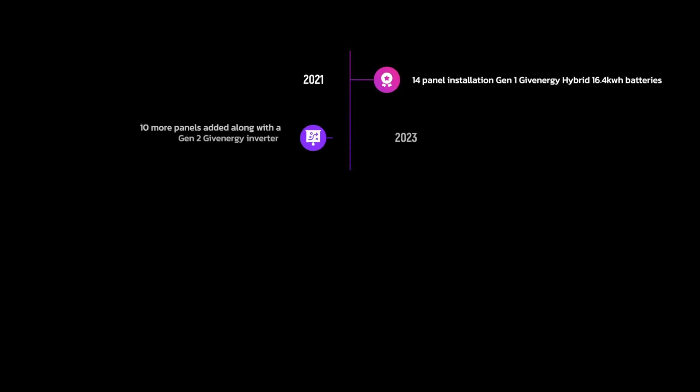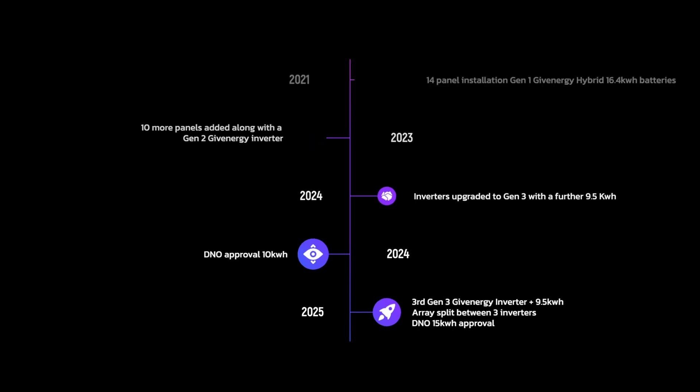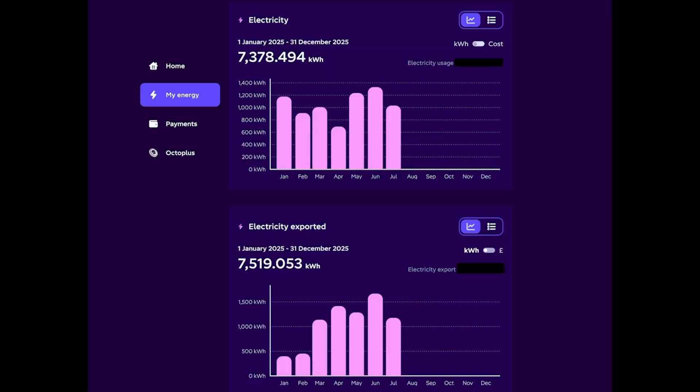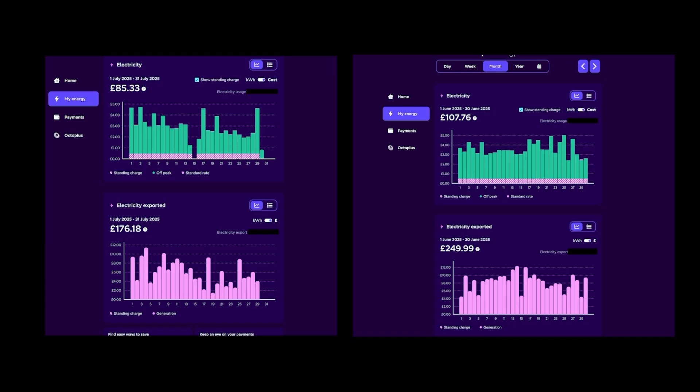Let's look at the numbers, and why April 2025 changed everything. Before April, my export was capped at 10kW — the system had potential, but it was throttled. When I added a third inverter, it split the arrays across three inverters, and I got permission to increase the export limit to 15kW. Since then, it's been a bit of a beast. In the early part of the year it was fine but limited. Even on good days the system couldn't push out everything I could generate. From April onwards you can see the shift — my exports increased dramatically.